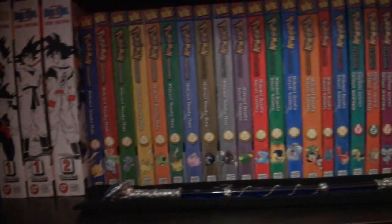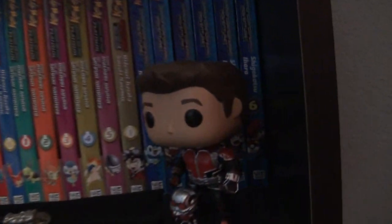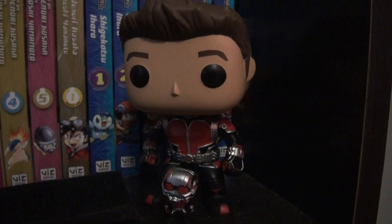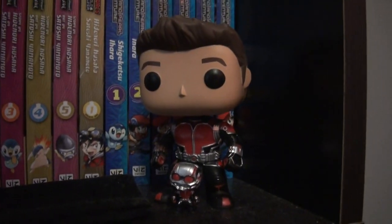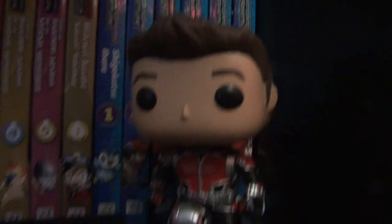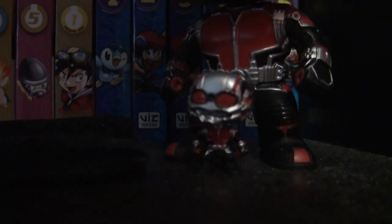Moving on down to this shelf. None of the books have changed, the wand is still there. We've got these exclusive Ant-Man Pops from the Ant-Man Collector Corps Box — we've got Scott Lang without his helmet and a little tiny Ant-Man Pop. So that's cool.